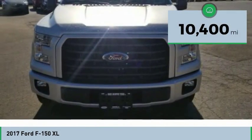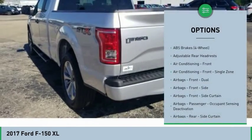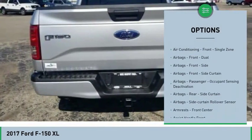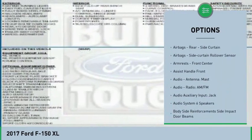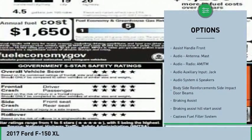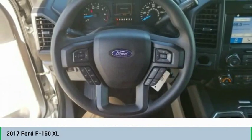This vehicle has less than 15,000 miles. Here are some of this vehicle's great options: traction control, stability control, power steering, power brakes, clock, child safety locks, electronic brake force distribution, daytime running lights, tachometer, and electronic parking brake.